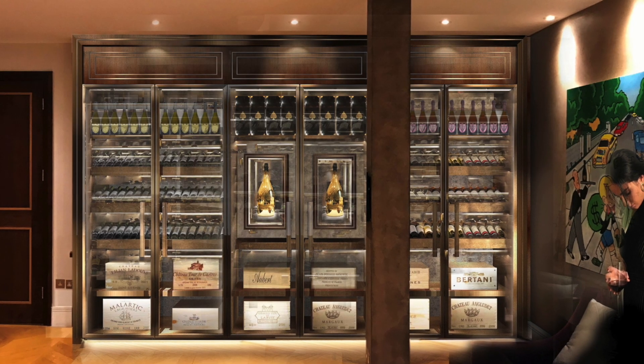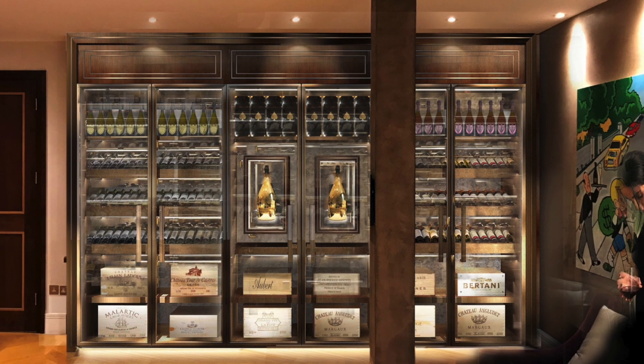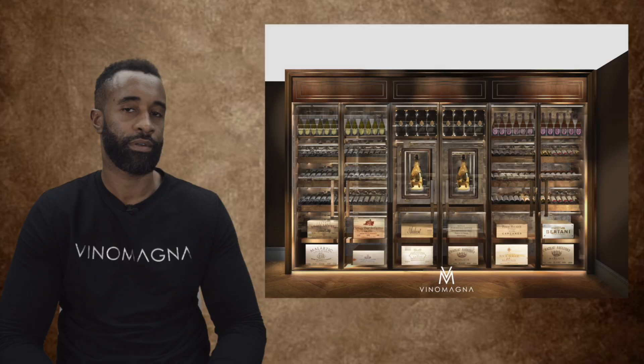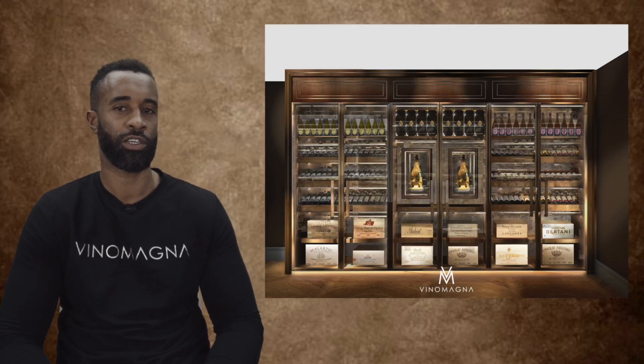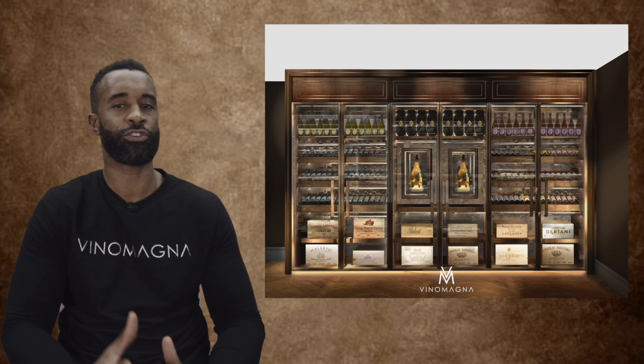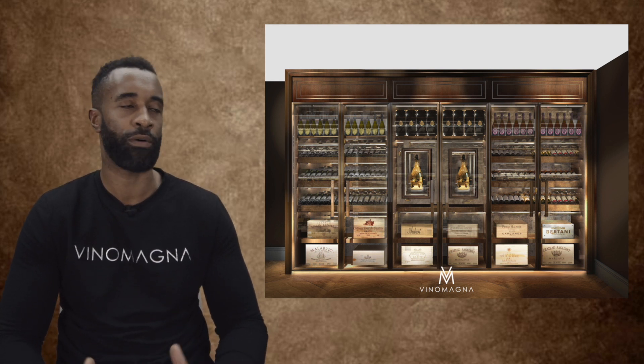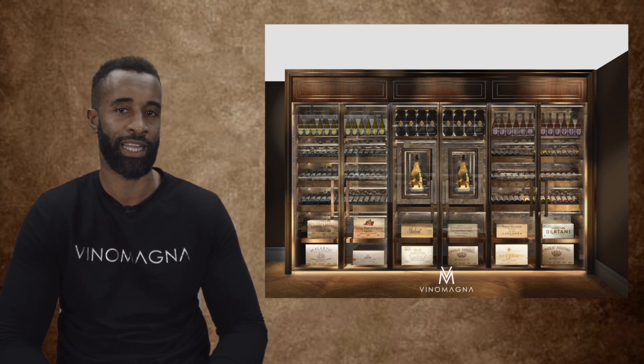The timber veneer finish is in a Vengi with a lovely burr contrast to add to the theme. The client, himself a collector of arts, was looking for a very traditional looking space — but something powerful, bold, and rich to complement the theme of his lounge.